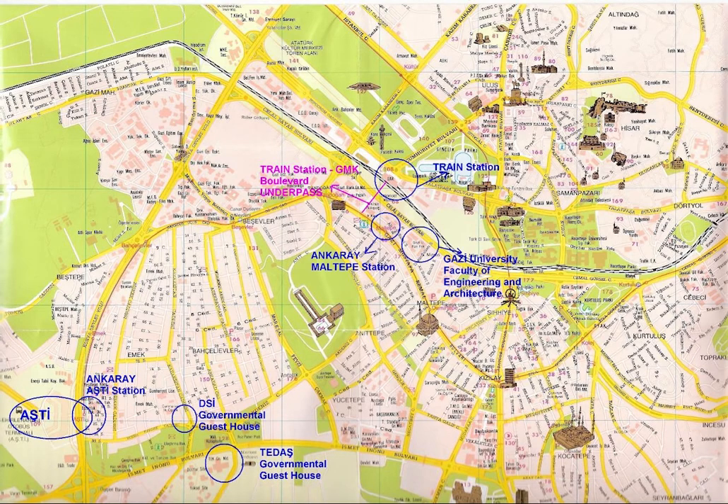Ankara is also famous for its pears. Another renowned natural product of Ankara is its indigenous type of honey, Ankara Bali, which is known for its light colour and is mostly produced by the Atatürk Forest Farm and Zoo in the Ghazi district, and by other facilities in the Elmedag, Kubik, and Bapazari districts.